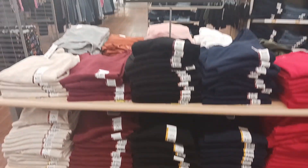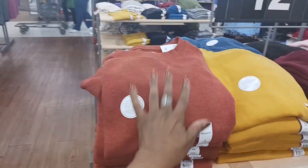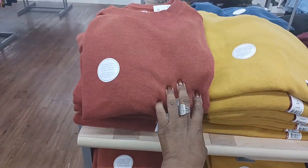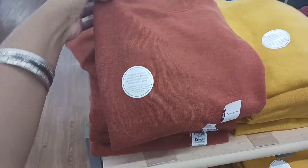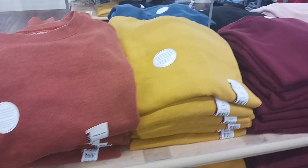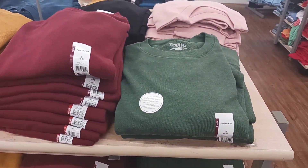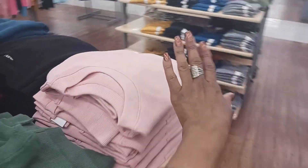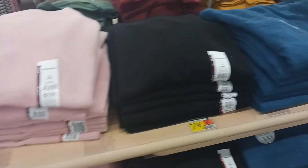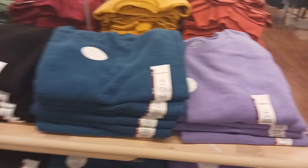So they have those for $5.98. Right here we have some more of those Time and True sweaters that we saw up at the front — they just have them in a lot of pretty colors back here. That's kind of like a rust color — that's pretty. Look at that yellow, looks like a mustard. And then they have a maroon, a green, a pretty pink, and kind of a teal and purple. And they do have black. These are $12.98.